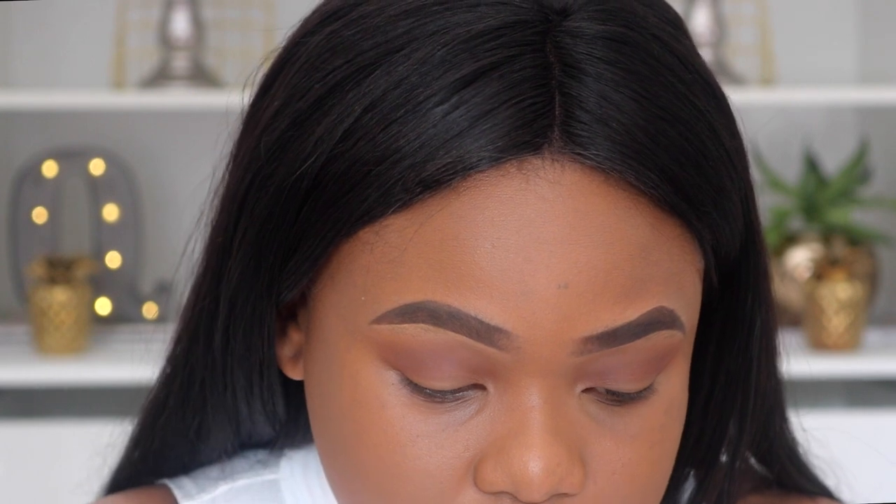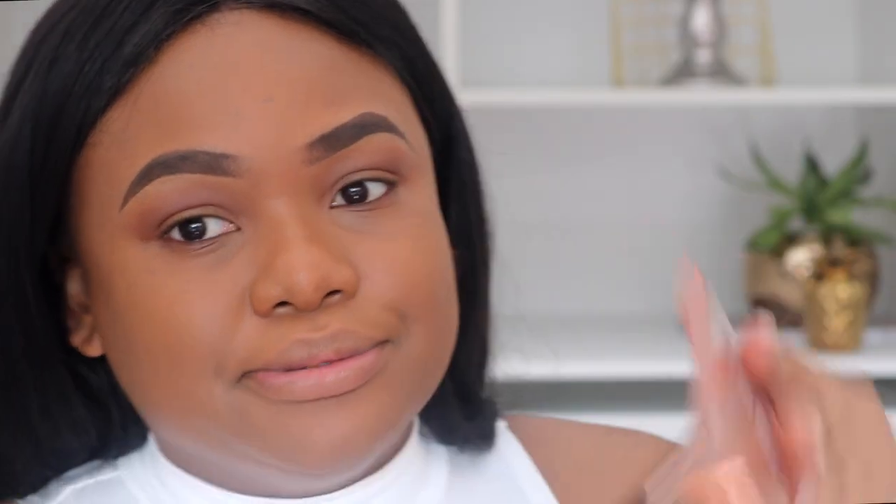I'm going to deepen this a little bit more and go in with Enfuego. I can't pronounce these names! The eyeshadow is pressed quite differently — I got a bit of fallout from Sourced and a little bit from Cayenne, but no fallout at all from Enfuego. They're definitely pressed differently.